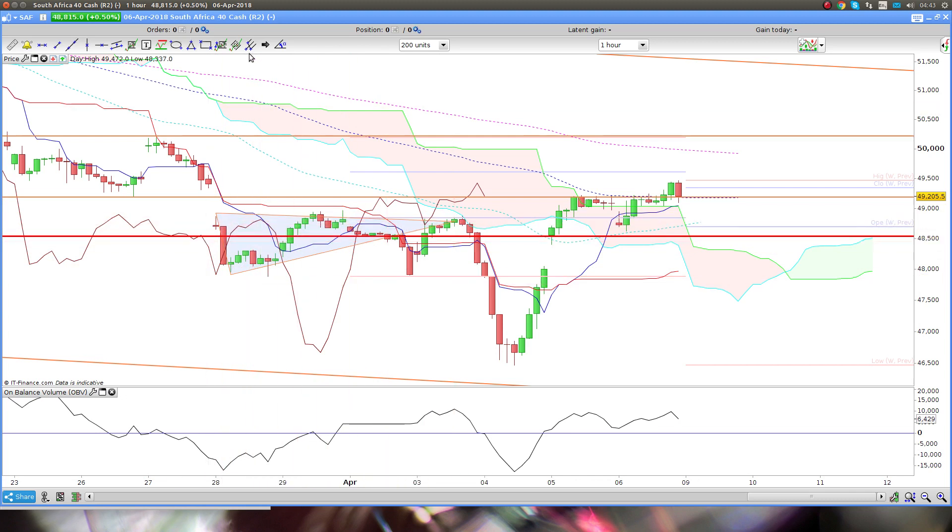There is the right shoulder, there is the head, and if we pull back to that environment there, there is the left shoulder, the head, and the right shoulder. So everything to me in the lower time frame is really pointing to the change in direction happening to the upside.